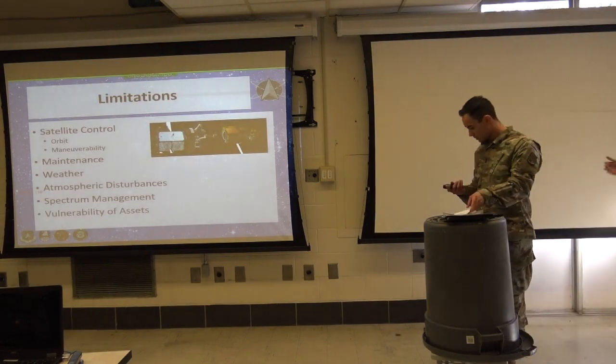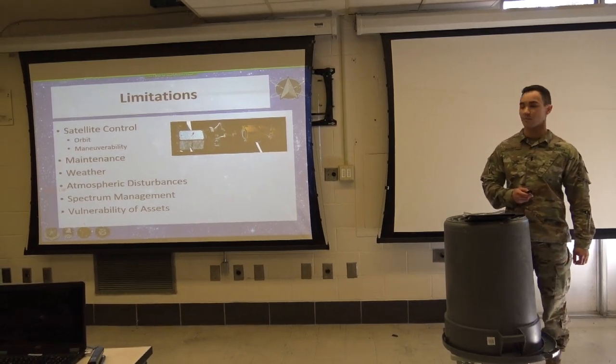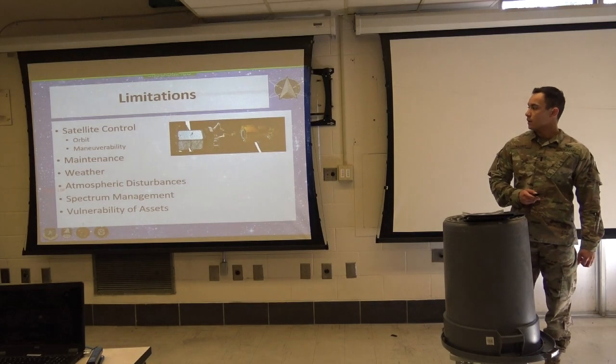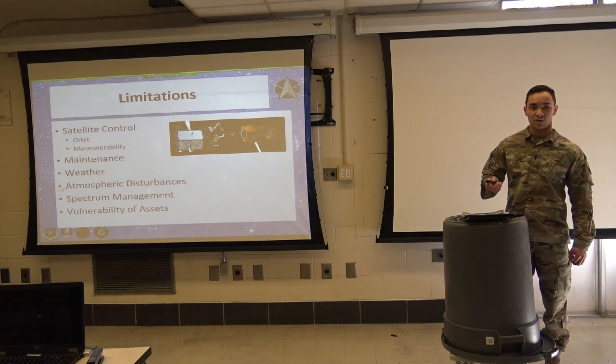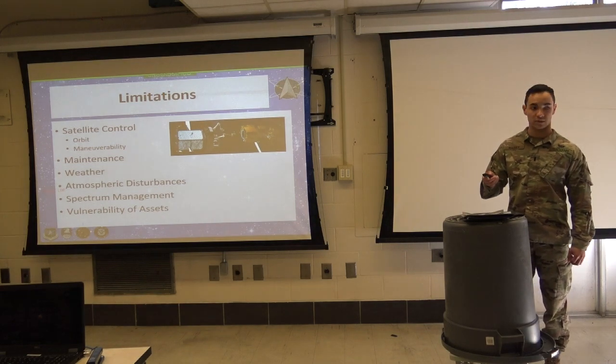Good morning. We'll be briefing on the limitations of space operations. First: the limited capability to control satellites once they are in orbit. Once deployed, a satellite's position is relatively predictable because the orbit is predictable. However, over time, natural forces affect them.